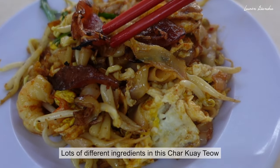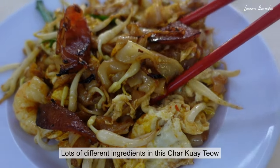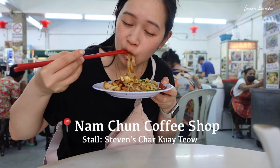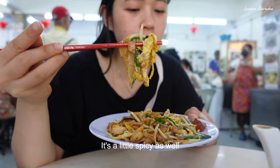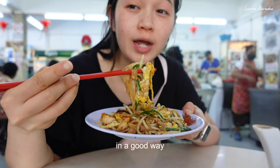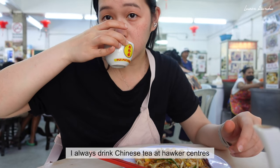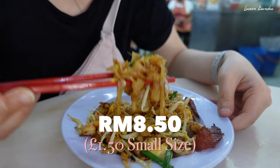There's Chinese sausage, lak chong, eggs, corn, chives, beans, and prawns. It's a little spicy as well — in a good way. This is a small serving and it's 8 ringgit 50 cents.